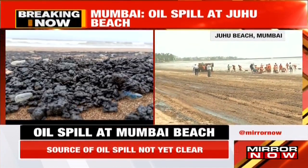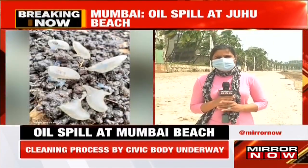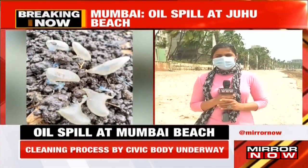Alright, Santia, thank you so much for joining us with all of those details and showing us the situation on Juhu Beach at this point in time.